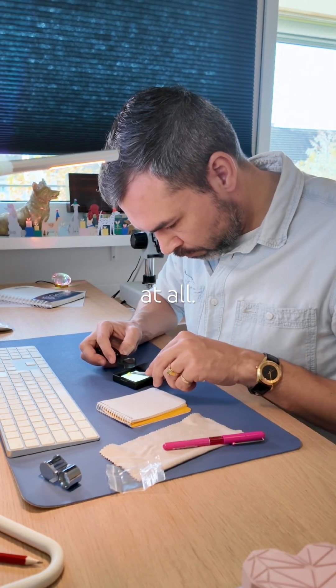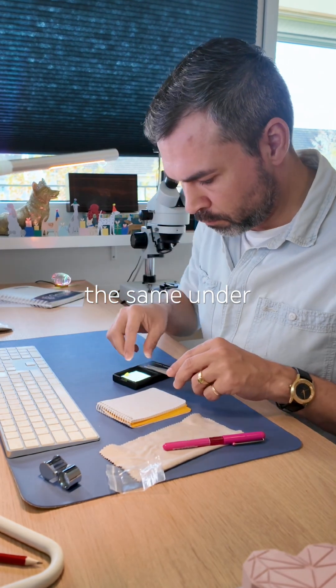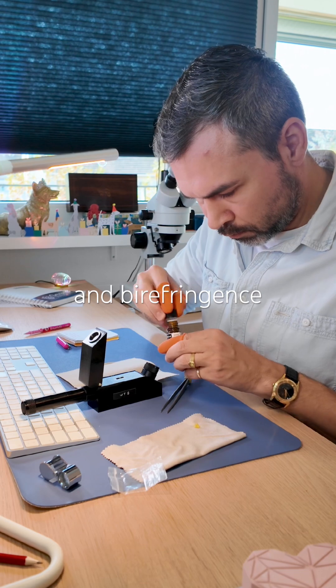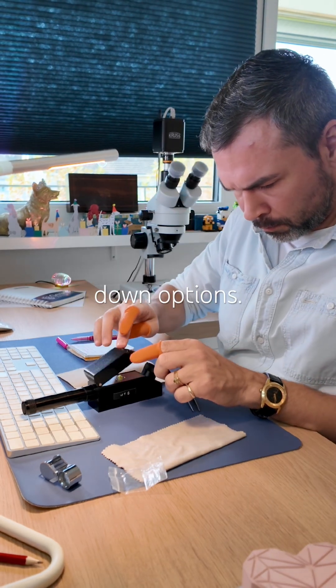It is not pleochroic at all — the color stays exactly the same under the dichroscope. The refractive index and birefringence do not help much narrowing down options.